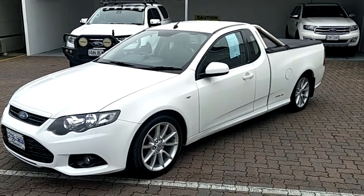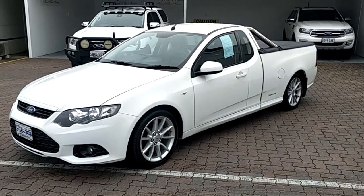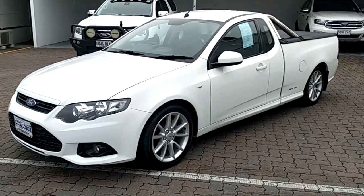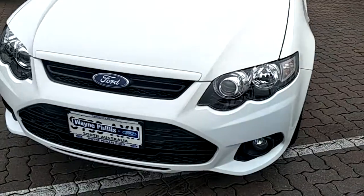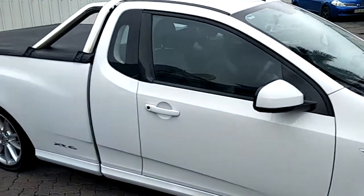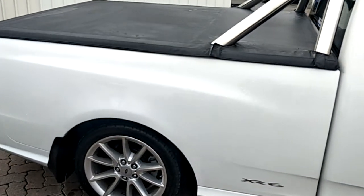Hi Rob, Hein from Wayne Phyllis Ford in Christie's Beach. Just a quick video on the 2013 Ford XR6 you enquired on. Just trying to give you a bit of an idea of the fantastic condition this vehicle is in. I hope you get a better idea on the condition of this vehicle just through this short video.